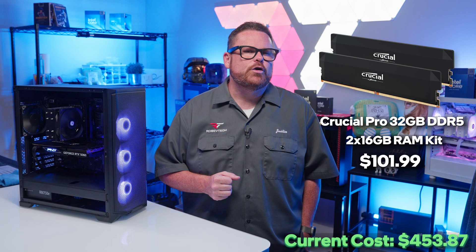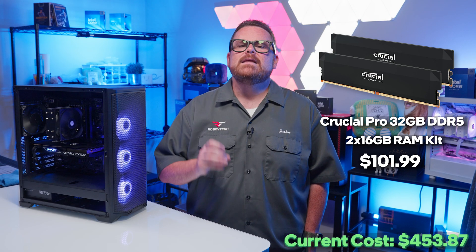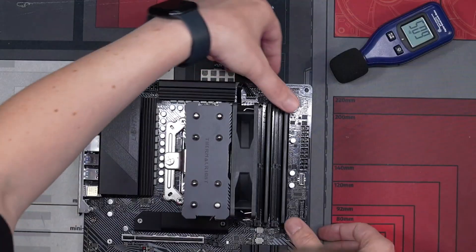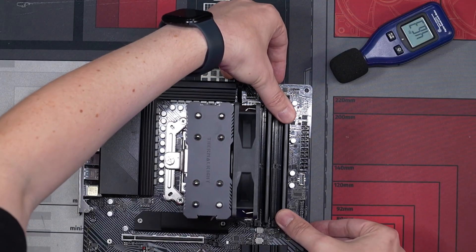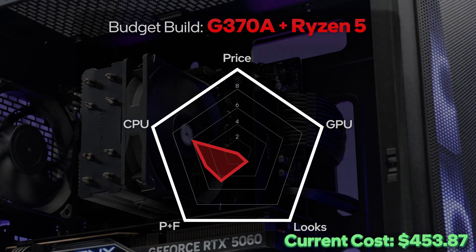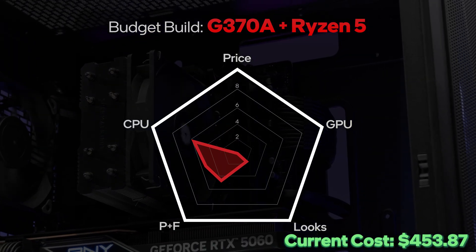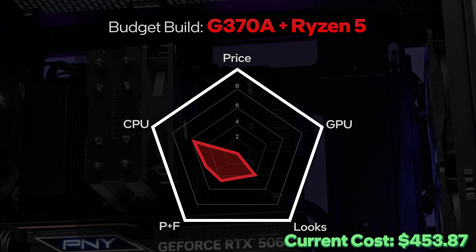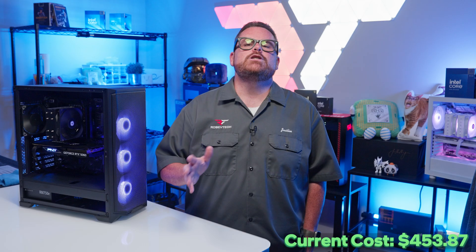Moving on to RAM, we're using the Crucial 32GB Pro Overclocking Kit. It's rated at 6,000 megatransfers with a CAS latency of 36. This is low-profile, non-RGB RAM, which fits the simplified theme of this build. Since it does have EXPO profiles for AMD, we'll leave our parts and features score where it is. As for aesthetics, we'll call it understated.